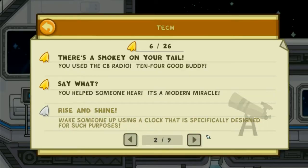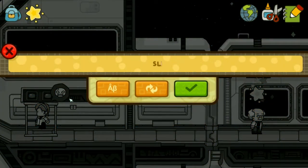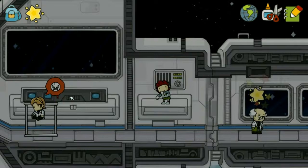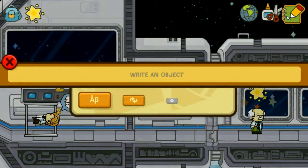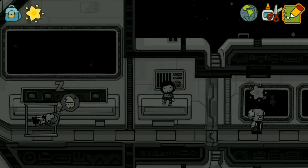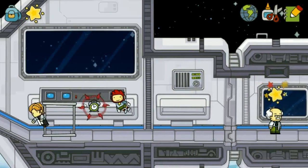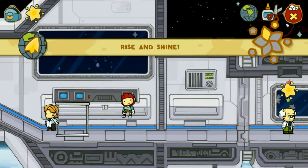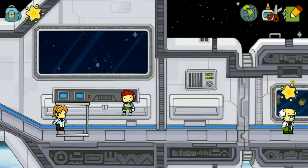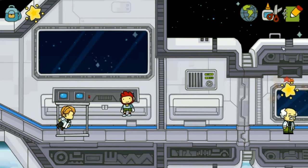Rise and shine. Wake someone up using a clock that is specifically designed for such purposes. Let me get someone up. What are your adjectives now? Awake neuroscientist — he woke.